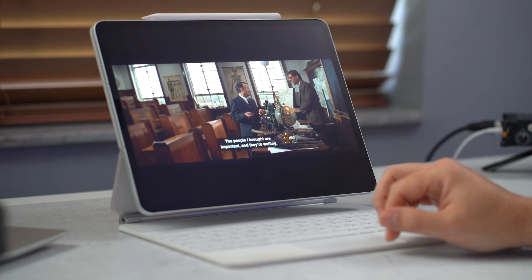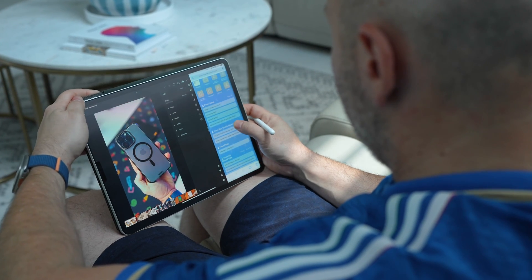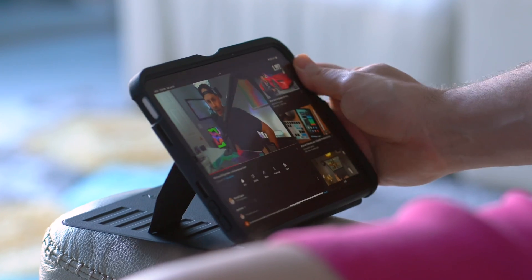Do you ever feel like you are just scratching the surface with what your iPad is capable of? Many of us use our iPads just for the basics, yet new iPads are on the horizon with groundbreaking features like new processors, better displays, and fast refresh rate. The opportunities to enhance our daily lives are immense. So today I'm going to transform how you use the iPad.